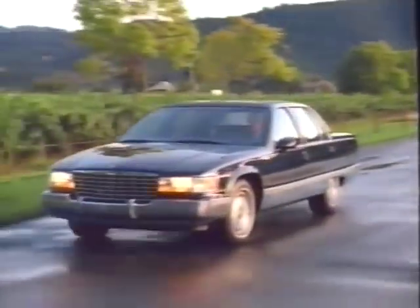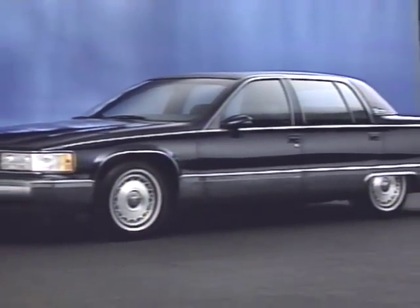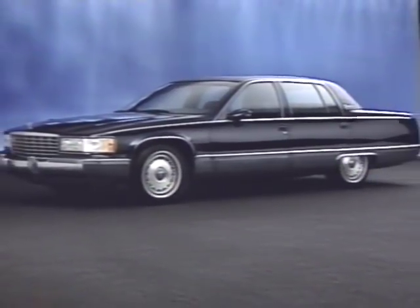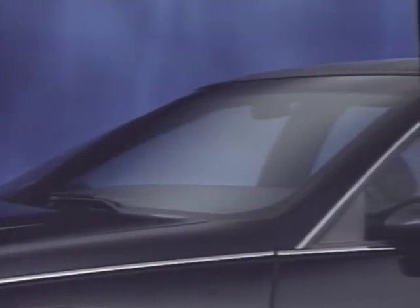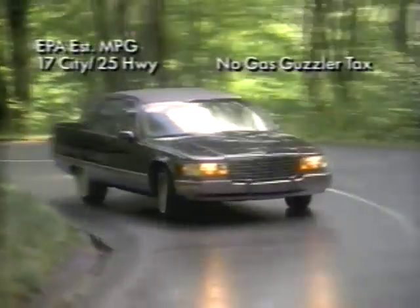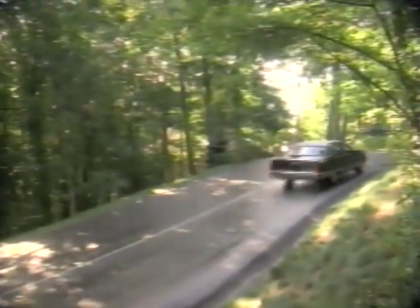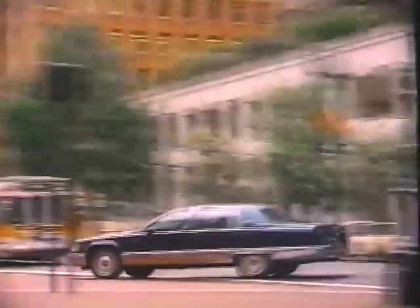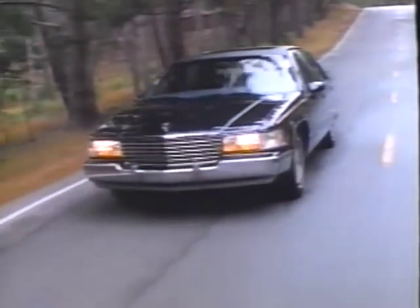Fleetwood's timeless design continues the Cadillac tradition of classic styling and includes contemporary design innovations of flush glass and wraparound headlamps, which work to reduce wind noise while also contributing to fuel efficiency. The result is an exceptionally quiet car and one that is quite luxurious, from boulevard to highway.